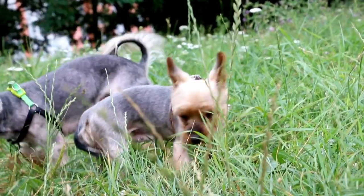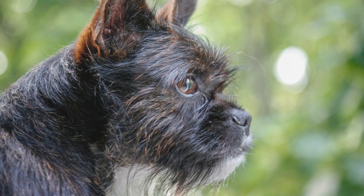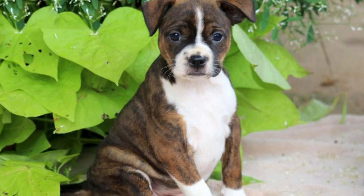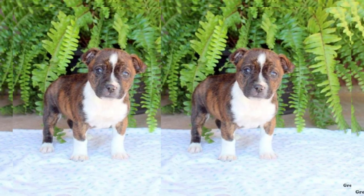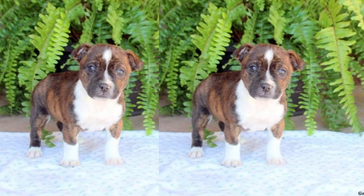The Borkie is known for being extremely affectionate and loves to snuggle up with their humans. They thrive on attention and will quickly become your loyal shadow, following you around the house and always ready to provide some much-needed companionship.